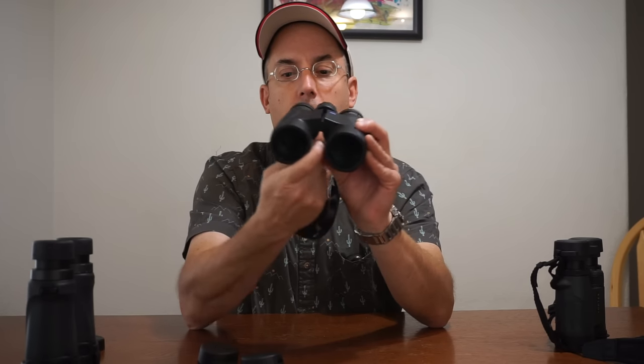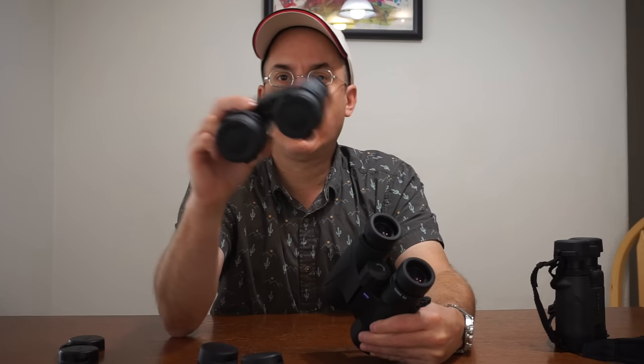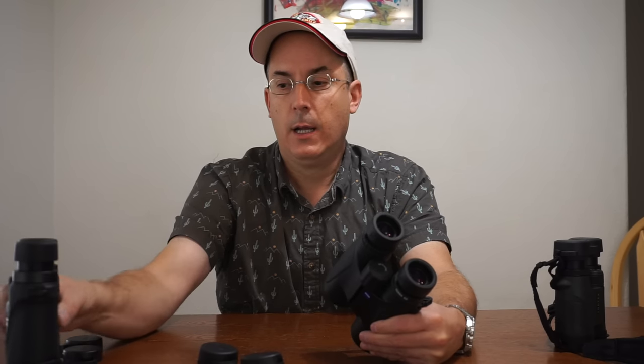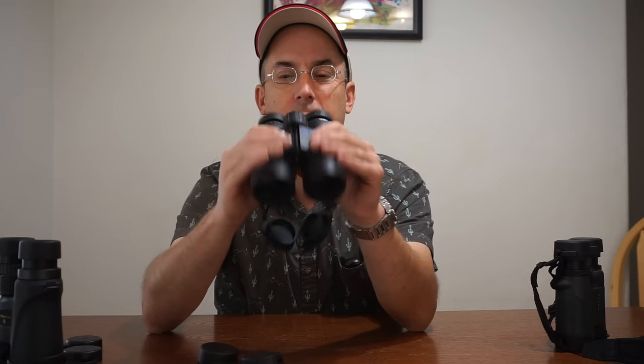The Zeiss does not have a built-in tripod mount — there's an adapter you buy and Velcro onto the top, which is kind of flimsy and not really great. The Nikon has a hole where you can screw on a tripod adapter. The Zeiss is $409, made in China — not Austrian or German Zeiss, Chinese Zeiss, which is why the price is so nice. The warranty, however, is only five years, and if you drop and smash them, you're on your own.